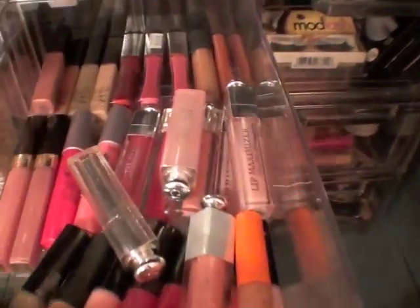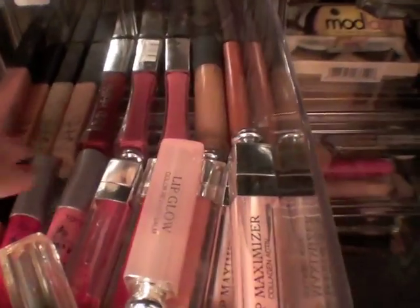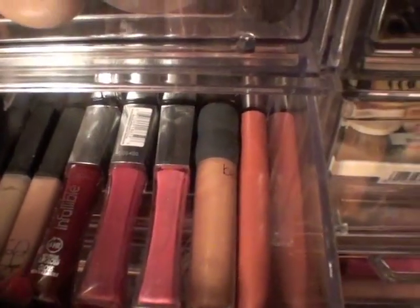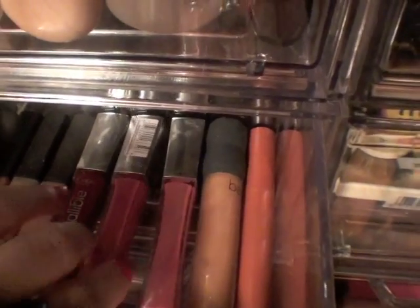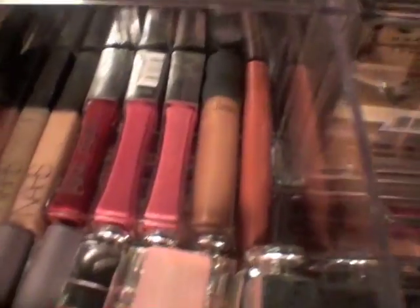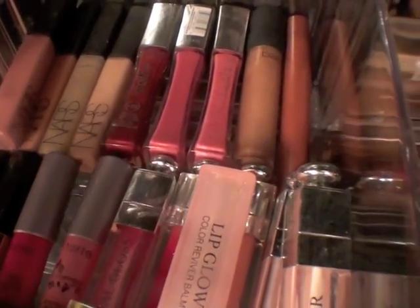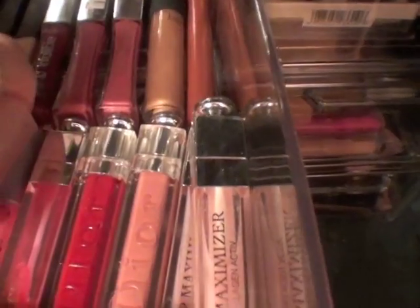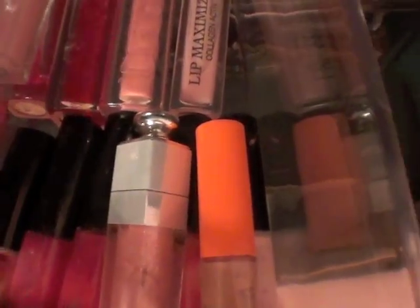Here is lip glosses. I have NARS lip glosses back here, L'Oreal Infallible which I really really like, Bare Minerals, Victoria's Secret, two Chanel, some Tarte, Dior lip glosses which are expensive but really really nice, and then some MAC lip glosses down here.